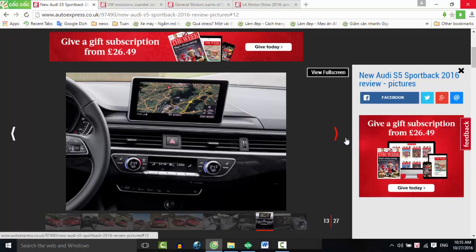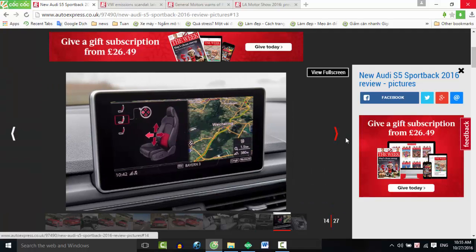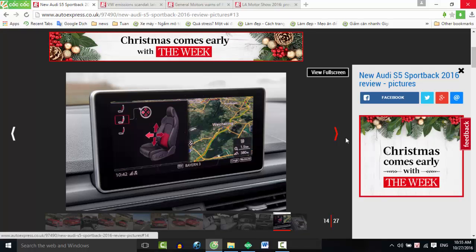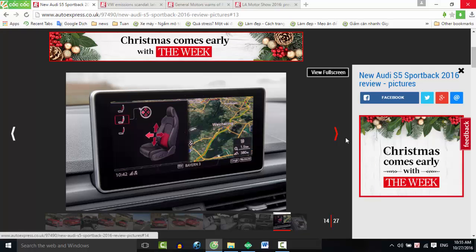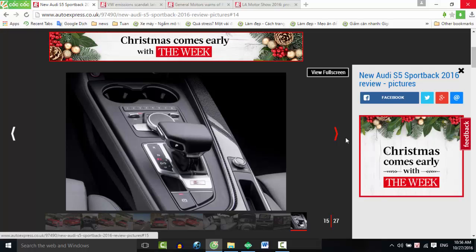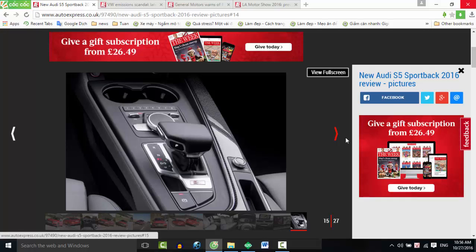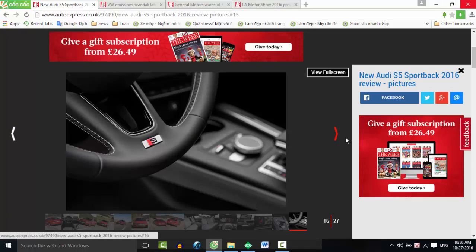Gone is the old supercharged V6 in favour of a more powerful and more economical turbocharged version. Engineers have boosted power to 349 bhp, up by 21 bhp, while torque jumps from 440 Nm to 500 Nm. Previously that slug of torque came in at 2,900 rpm, but now it's available from just 1,370 rpm, making the S5 feel rapid in every gear, charging to the red line from incredibly low revs.